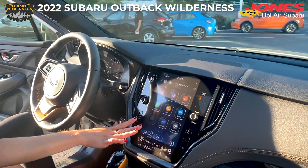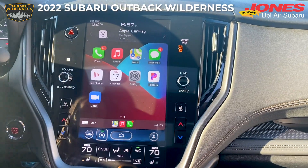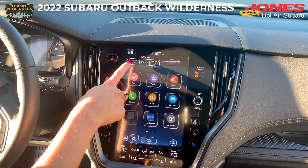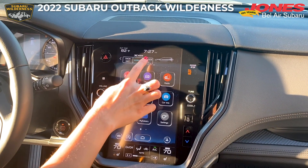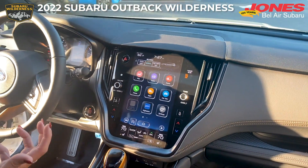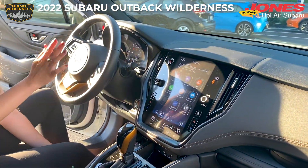The 11.6-inch display screen is equipped with Apple CarPlay and Android Auto, as well as the dual function X-mode. They've actually enhanced this X-mode — it has dual function with snow, dirt, and deep snow, mud, and dirt modes. You can use this at higher speeds above 25 miles an hour.